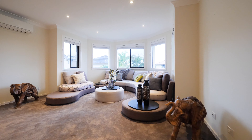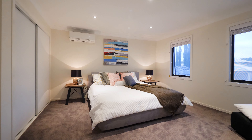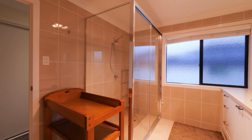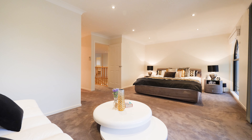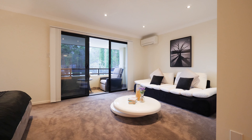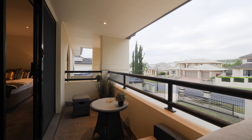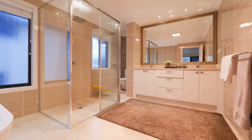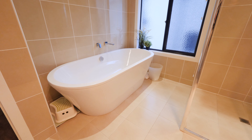Accompanying are a further four bedrooms and modern main bathroom. The lavish master suite will impress with its private seating area, elevated balcony, walk-in robe and luxurious ensuite featuring dual vanities, deep bath and rain shower head.